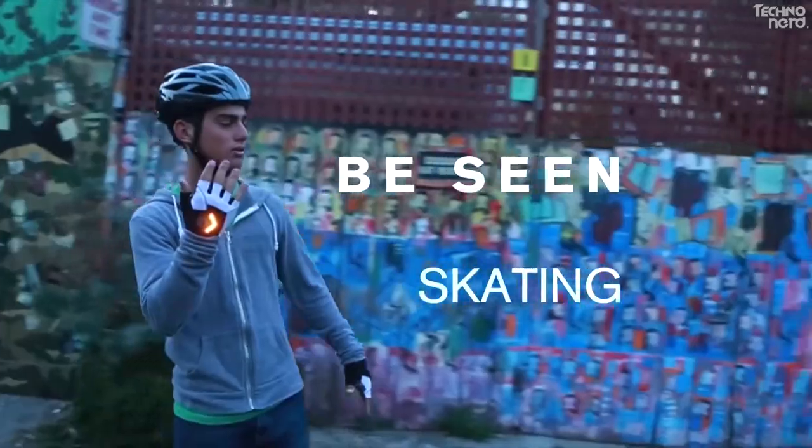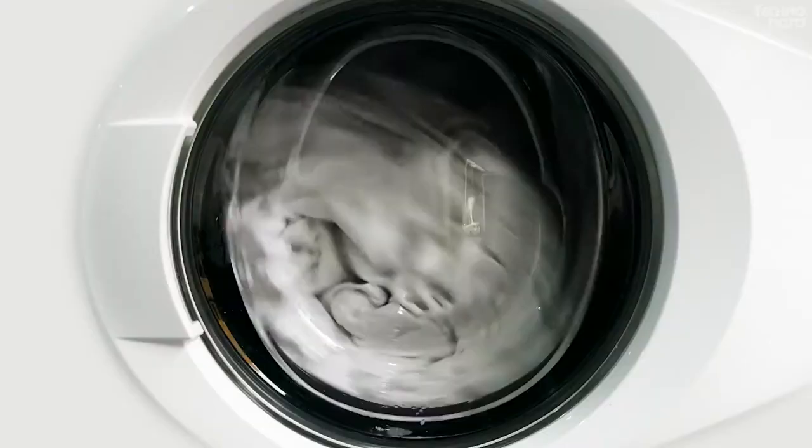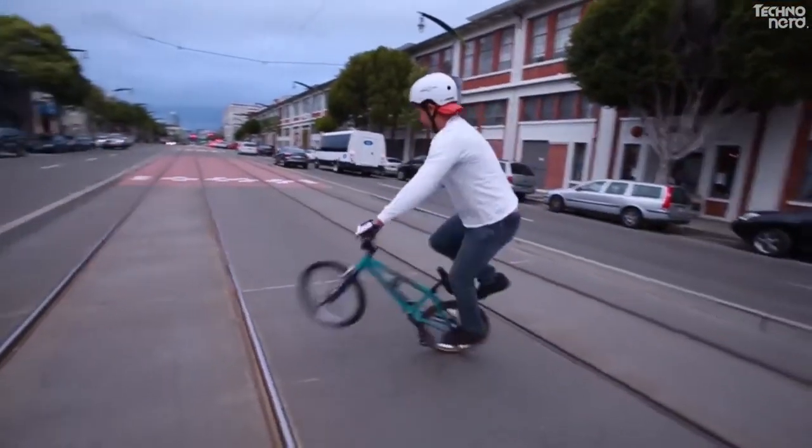Also, the electronics are covered in a waterproof coat, making the Turn Signal Gloves machine washable. Without a doubt, it is a great thing if you like to bike during the warmer months.